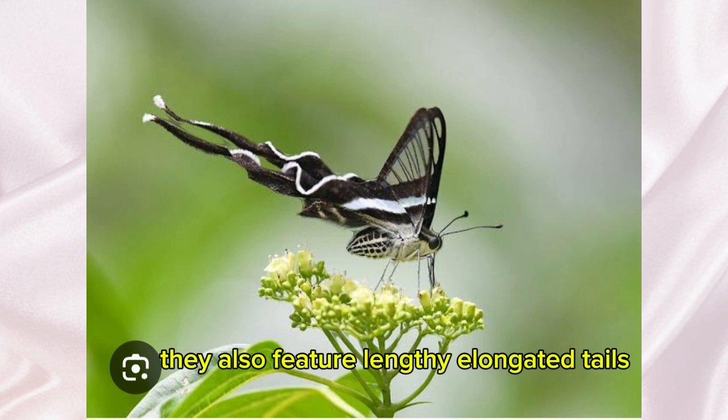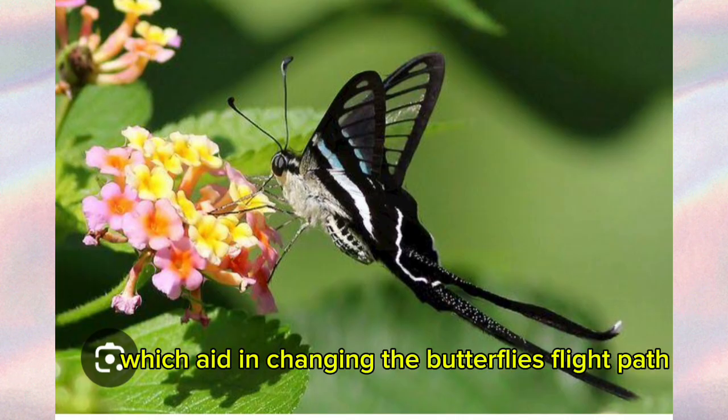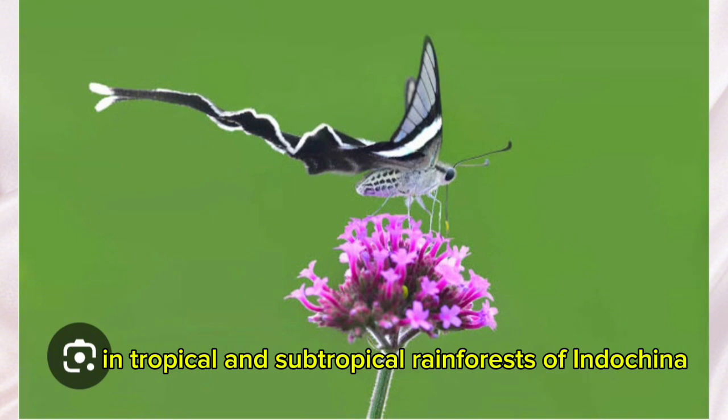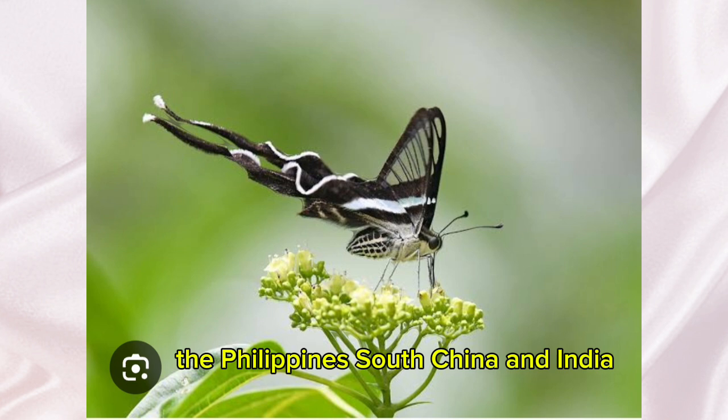They also feature lengthy, elongated tails. The tails serve as steers, which aid in changing the butterfly's flight path. These butterflies roam about and look for food around freshwater sources in tropical and subtropical rainforests of Indochina, Malaysia, Brunei, Indonesia, the Philippines, South China, and India.